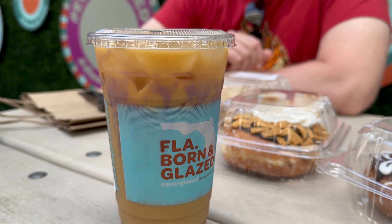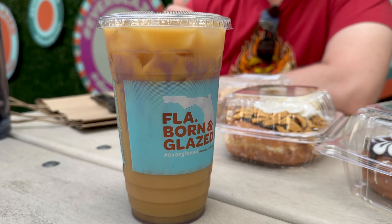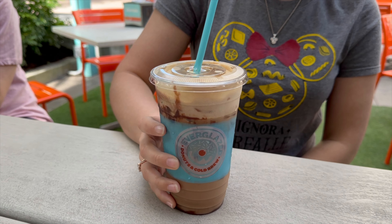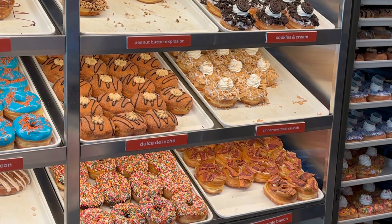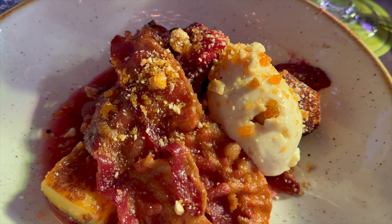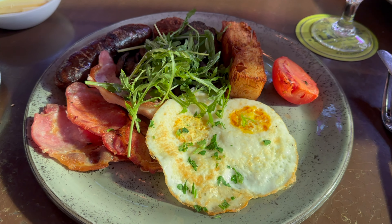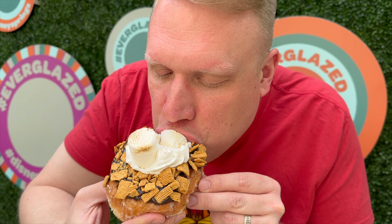I would highly recommend Everglades, especially if you enjoy iced coffees — we tried two of them, which we shared about in another video, along with some of the best donuts we've ever had. But real quick, so we don't leave you hanging: do we recommend Raglan Road for brunch? Yes. We really enjoyed this brunch and we'll be back again in the future. Now go watch our video about Everglades next.